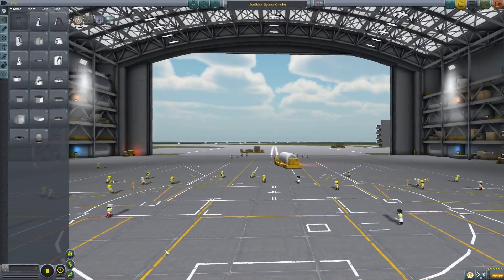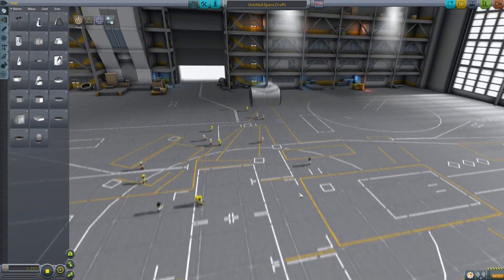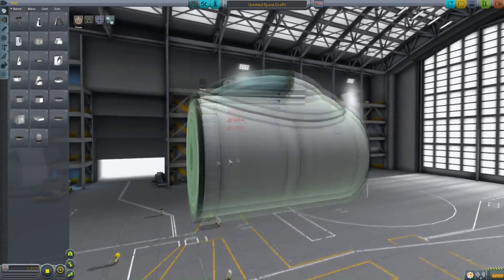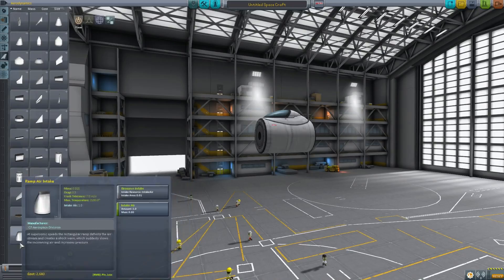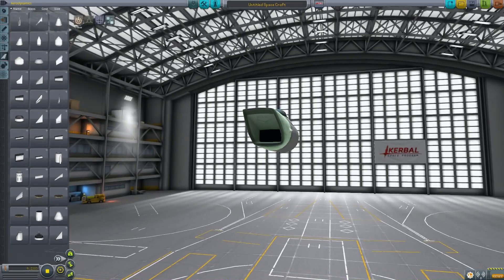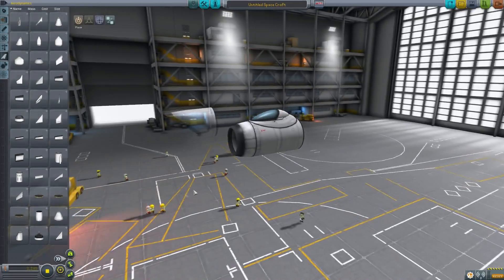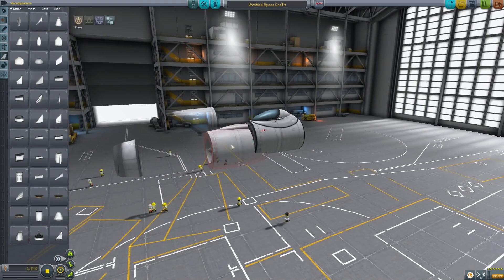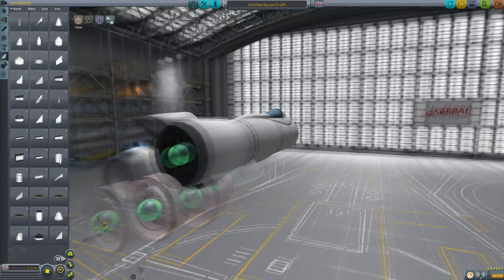Now we're in the space plane hangar, we can take a look at some of these changes, starting with some of the parts that have been changed. This is the Mark 1 inline cockpit, and Porkjet has been hard at work remodeling many of these items. If we come over to the aerodynamics section, you can see we have a new ram intake, which has a big sign telling the air to get itself in there right away, whereas the new circular intake is rather more polite. We have new engine nacelle models and a new hull with air intakes. We have a new engine pre-cooler.